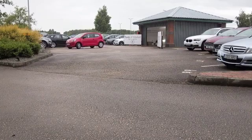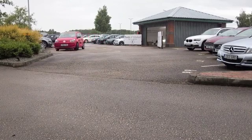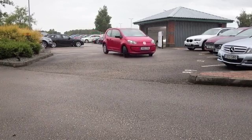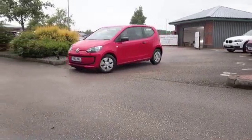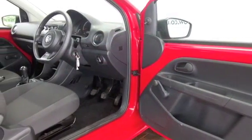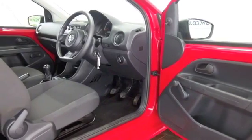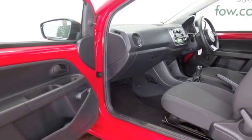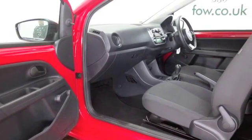The Volkswagen Up is the funky city car with enough space for four adults and it's looking absolutely great here. This is bang up to the minute design, really stylish inside and out, a car you'll be very proud to have on your driveway. But it's also great to drive and of course very economical.